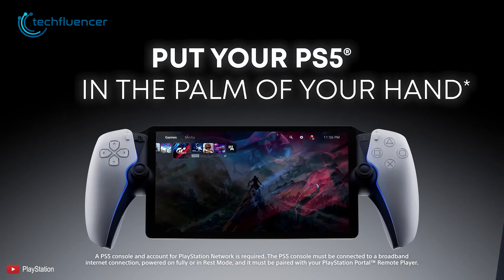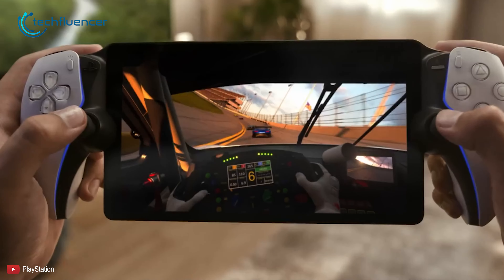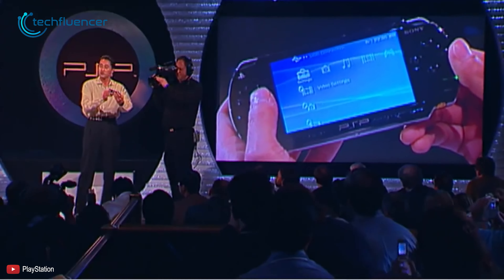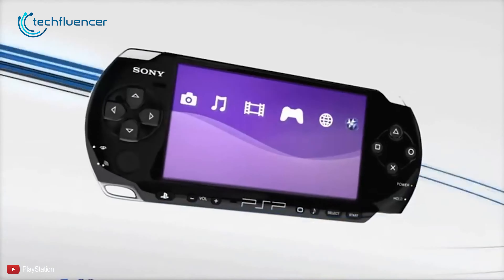Sony's new handheld, the PlayStation Portal, just showed up and many reviewers have already gotten their hands on this device, expressing their immediate impression of this gaming handheld. However, at this prime stage of gaming handhelds, people would have loved to see a device similar to the PSP, which can function independently without the help of an entire gaming system.